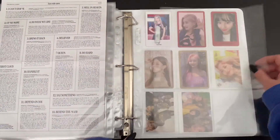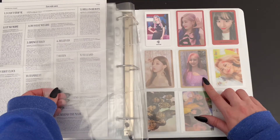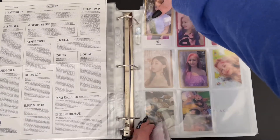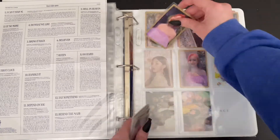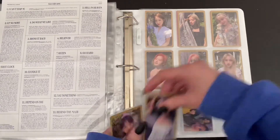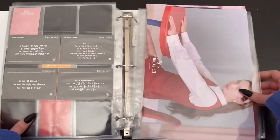All right, I found another page. The set is the same as this Jihyo card that I already have, so I may do something else with that — I don't know, we'll see. And that is it for Twice. We just have one binder to go.